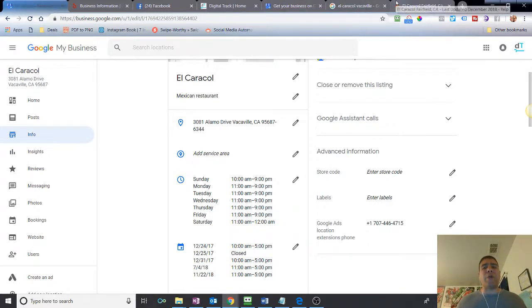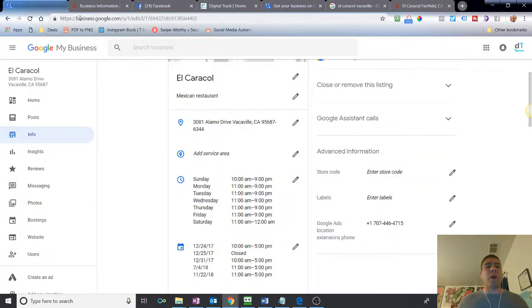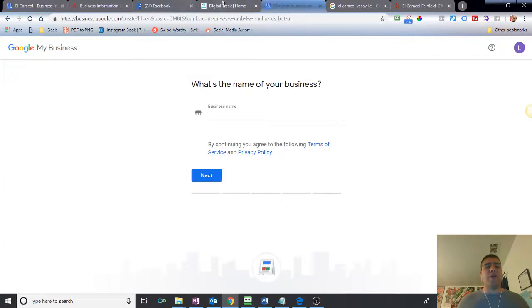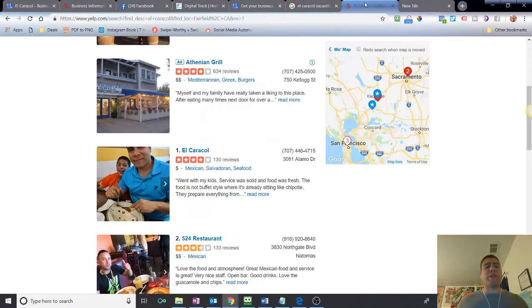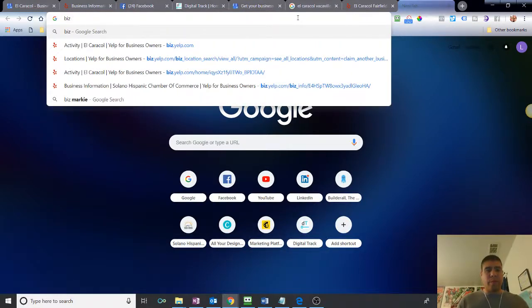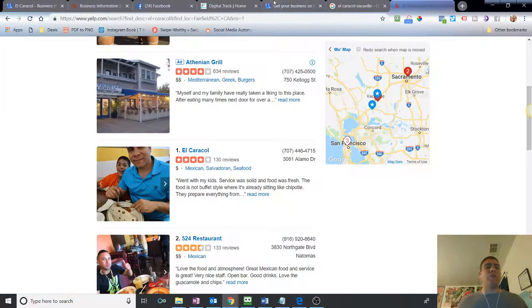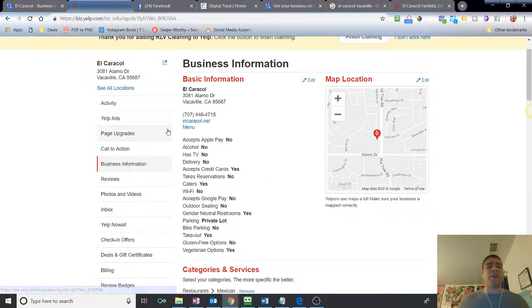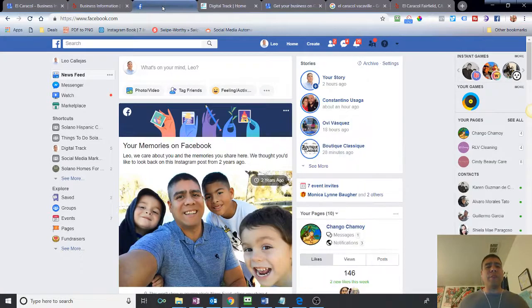To recap how Yelp verifies you — it'll call your phone number. To manage Google, go to Google My Business, as I mentioned. To control Yelp as a business owner, the website is biz.yelp.com — that's where you go to set up your account as a business owner and claim your business listing, and then you can see all the information you need to complete.